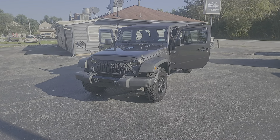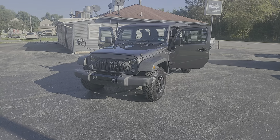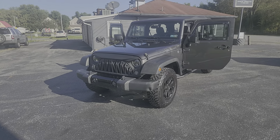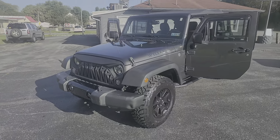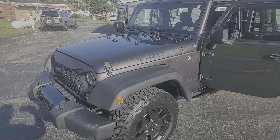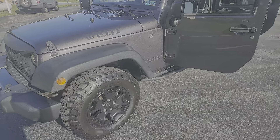Hey, good morning. It's Keith from Kanhoye Car Company, just in a 2016 Jeep Wrangler Unlimited in the Willys Wheeler edition, in granite crystal with a dark gray interior. That's the Pentastar 3.6 liter automatic transmission.